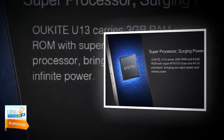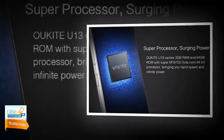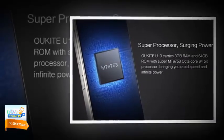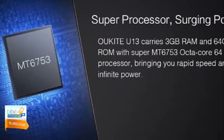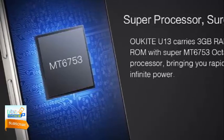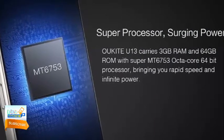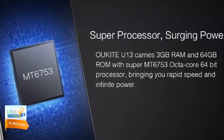Oukitel U13 performance and hardware: The Oukitel U13 shows the company's consistency in making a flagship killer phablet, featuring 3GB RAM and 64GB ROM with the MediaTek MT6753 octa-core 64-bit processor. This processor brings high speed and lightning performance. The switching speed between multiple applications is great, and users won't experience any lag. With 64GB ROM, you can store as many applications as you want.